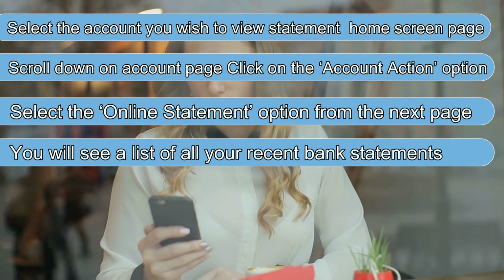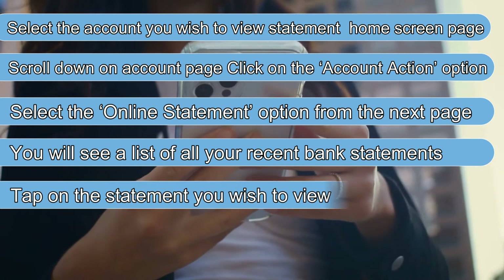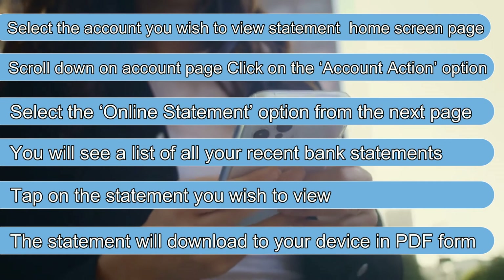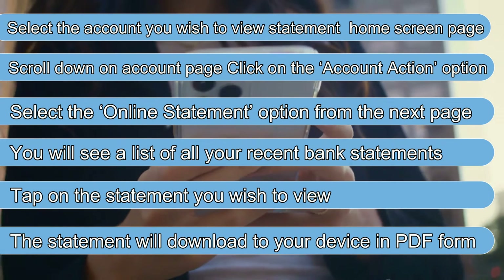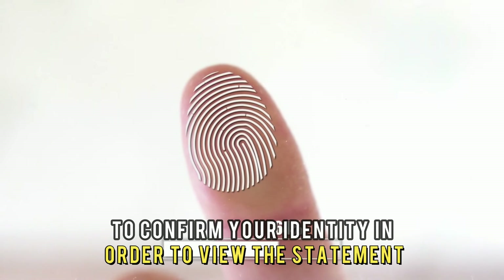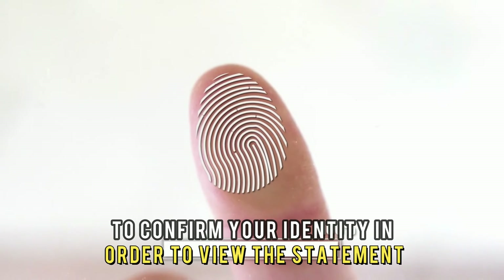You'll see a list of all your recent bank statements. Tap on the statement you wish to view. The statement will download to your device in PDF format. You'll need to provide some form of identification to confirm your identity in order to view the statement.